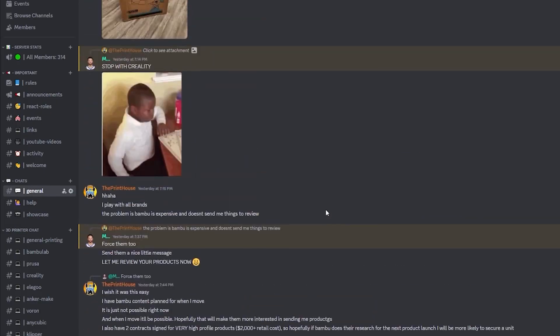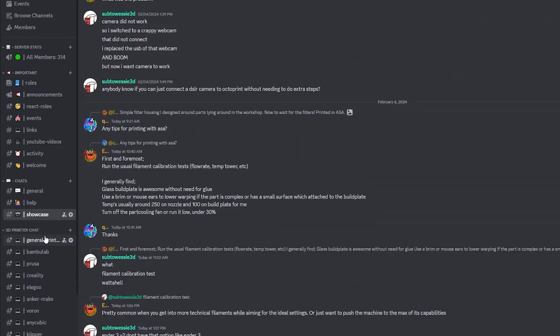Before we get too far into this video, I briefly want to mention my Discord channel that most of you probably don't even know exists. We have quite a few daily users but we're greedy and definitely want more. I plan to have a giveaway of filament, accessories, or maybe even 3D printers themselves. Right now we're at roughly 300 members, and if we can get to 500 by my birthday there's going to be a massive giveaway. You can find the Discord link in the description.